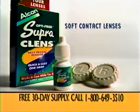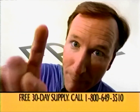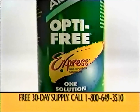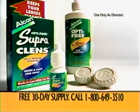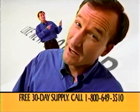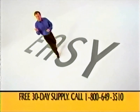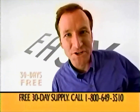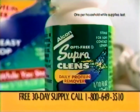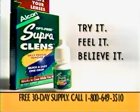Introducing the first ever daily protein remover for soft contact lenses: Optifree Supra Cleanse. It keeps your lenses like new longer. Call and try it free. People who use Supra Cleanse every day for six months said their soft contact lenses felt as comfortable as a pair less than a week old. Supra Cleanse is easy — just one drop in your lens case overnight with Optifree Express multipurpose solution. We'll give you a 30-day supply free. Call now for your one-month supply of Optifree Supra Cleanse, or buy some wherever lens care products are sold. Try it. Feel it. Believe it.